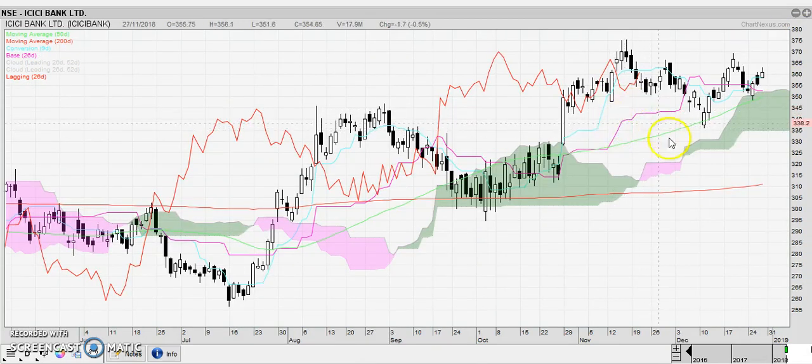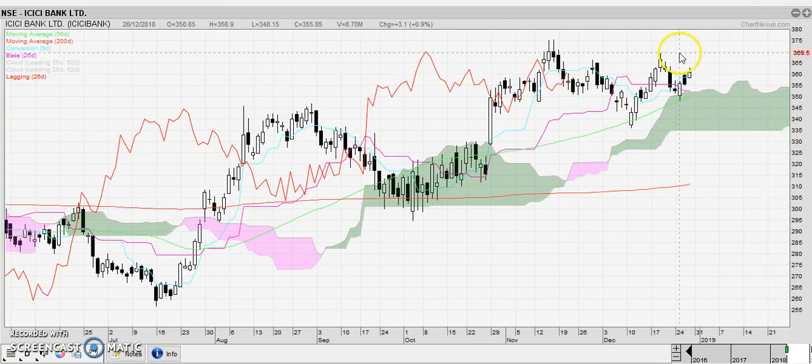Let's look at ICICI Bank, which is one of the few bullish stocks here. I would not be afraid to buy ICICI over these highs with the Chikou breakout. This one you can definitely keep on your watch list for a break to new highs.